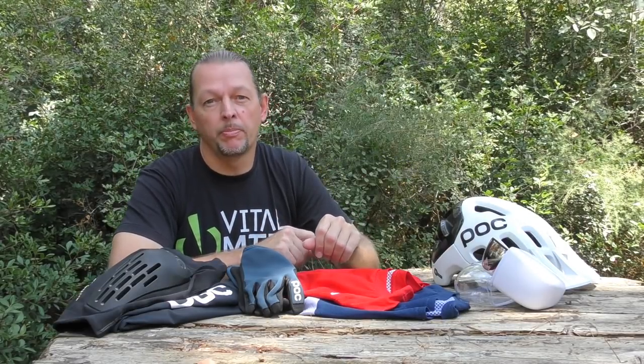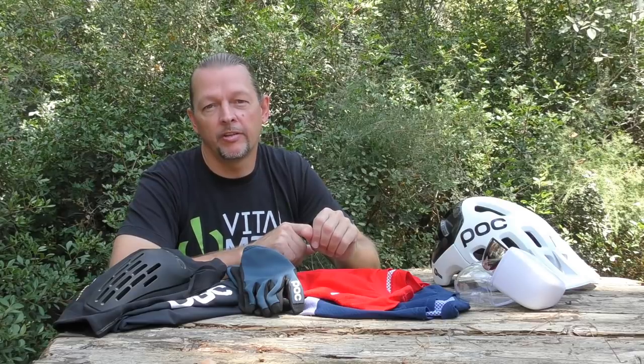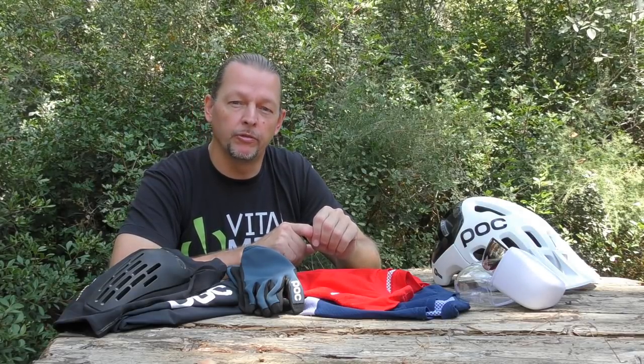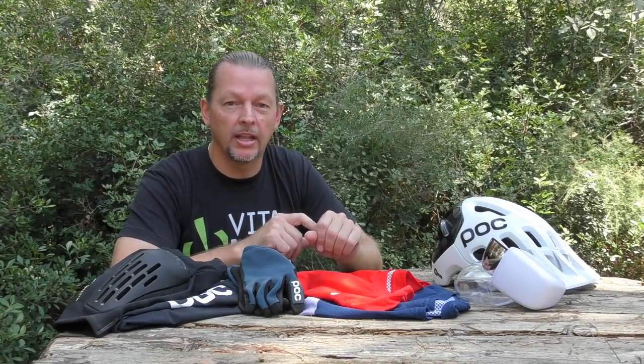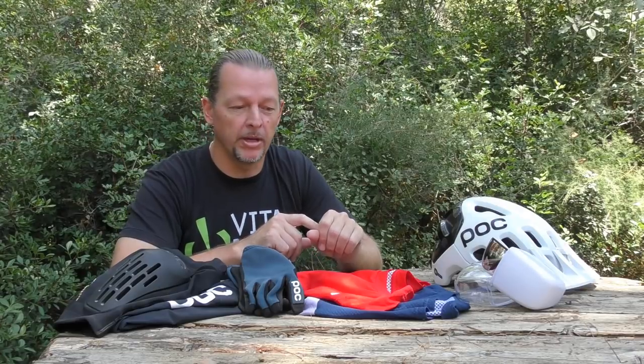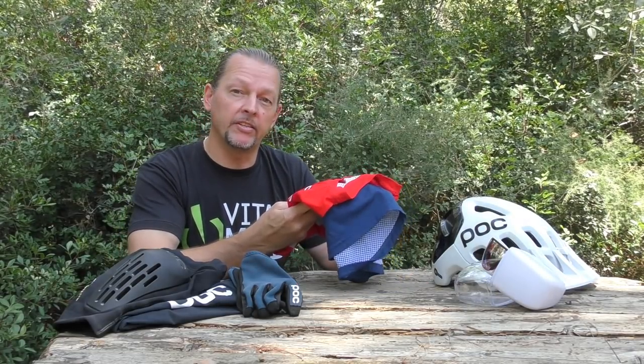Keeping safe on the trail is of course important, but so is looking good. To help with this, POC has a full range of apparel designed for everything from trail to full-on downhill riding. And with summer upon us here in the northern hemisphere, we've got a couple of samples of fresh lightweight enduro gear to talk to you about. First up, the Essential Enduro Three-Quarter Sleeve Light Jersey.